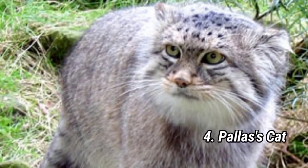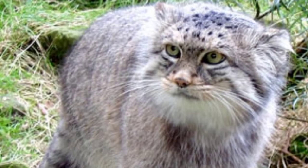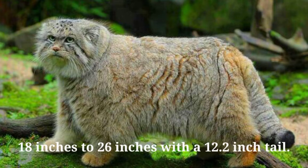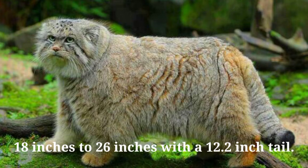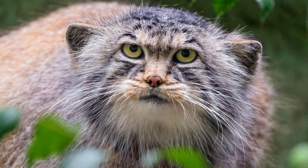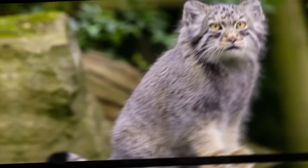Number four: Pallas's Cat. Pallas's cats are small wild felines that are indigenous to Central Asia and are listed as near threatened. They were named after Peter Pallas, a German naturalist who described them under Felis manul in 1776. Their body size ranges from 18 to 26 inches with a 12.2-inch tail, and they weigh about 9.9 pounds. Their dense, long fur and stocky posture make them appear plush and stout. Their fur is ochre with some darker vertical bars on their forelegs and torso, and their winter coats are gray with fewer patterns than their summer coats.